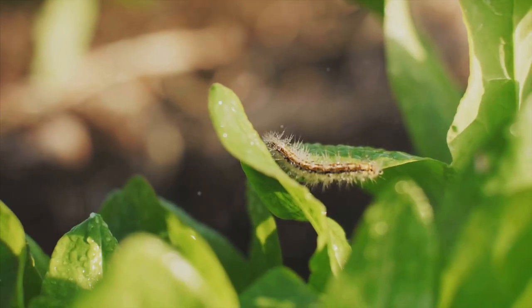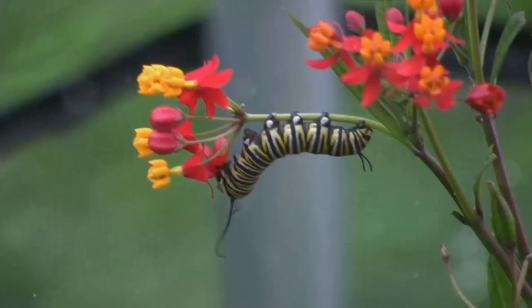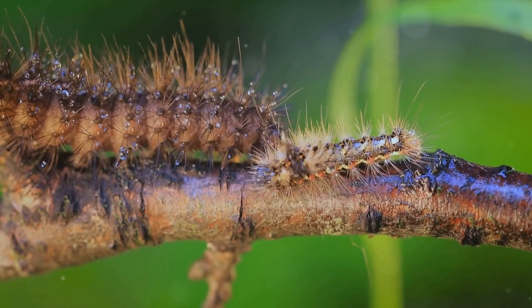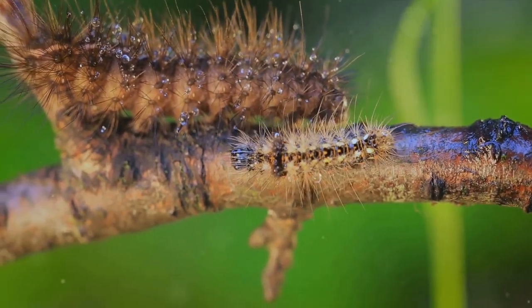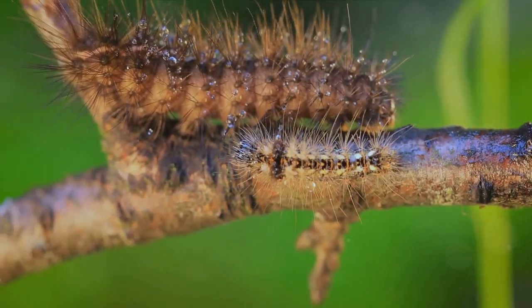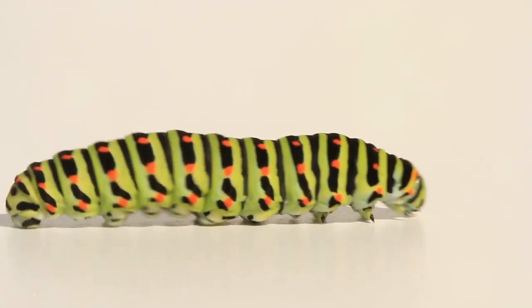Our story begins with a tiny caterpillar hatching from an egg. Its first and main job is eating, and lots of it. This voracious appetite fuels the caterpillar's rapid growth, allowing it to shed its skin several times. It's an eat-molt-grow-repeat cycle, a testament to the caterpillar's resilience.